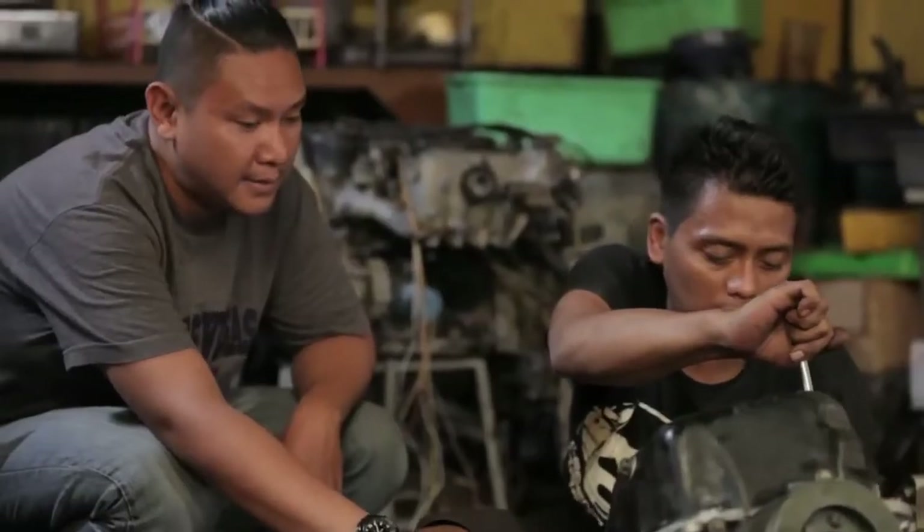My name is Bambang Haryanto. I won the National Drag Race in 2002-2003, and now I'm an advisor for Drag Race in the Supernova ORD Racing Team.